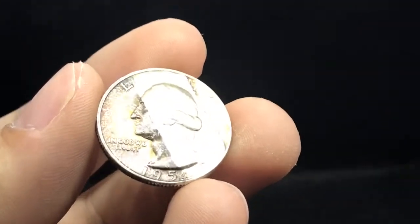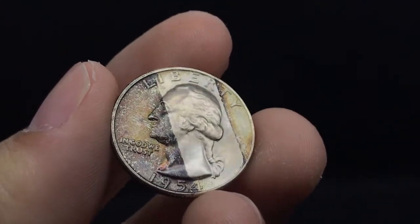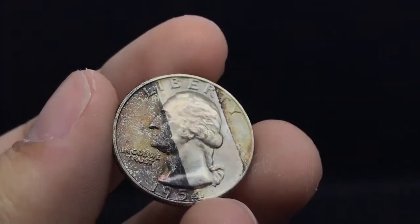I wanted to show you guys a few coins today. I'm probably going to be putting these in an economy submission for PCGS — just an interesting set of Washington quarters. Here's a 1954 quarter. I think this one has the best shot at a nicer grade, maybe a 66.